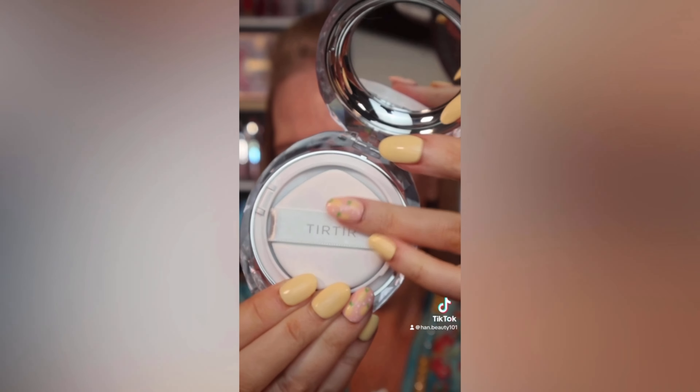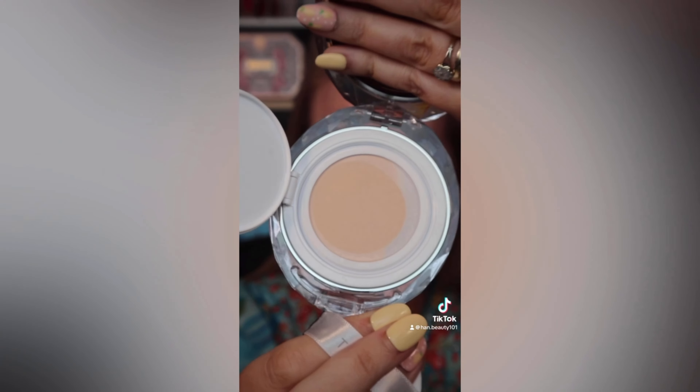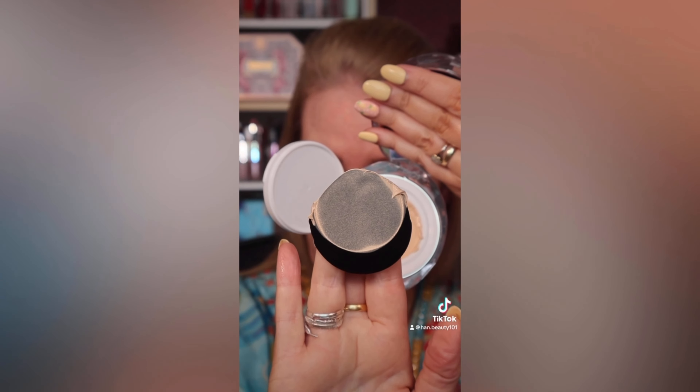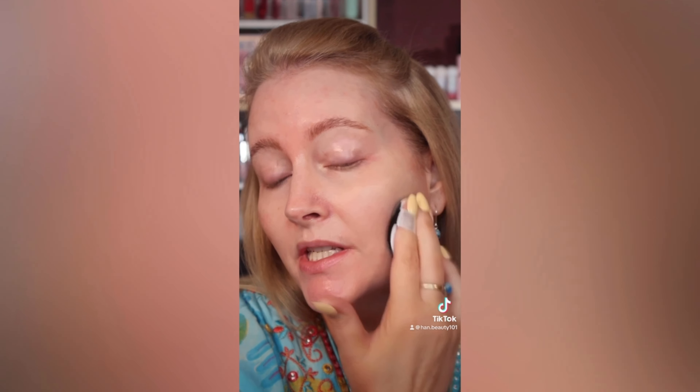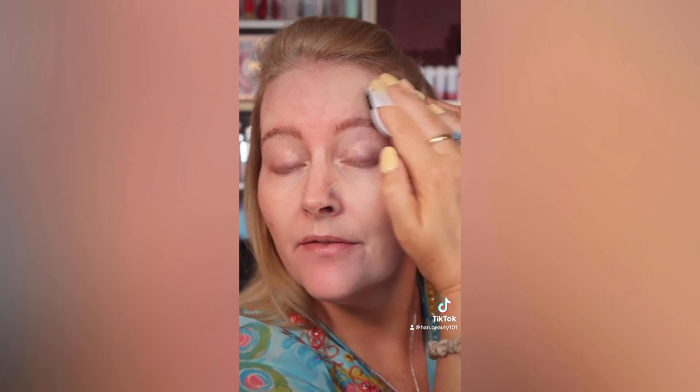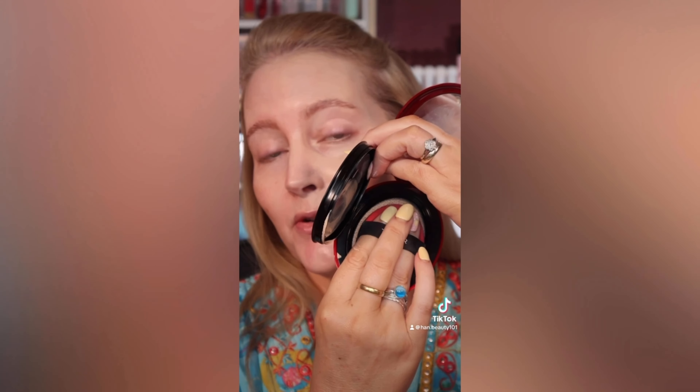Today I'm testing the Tier Tier Crystal Mesh against the Red Tier Tier. The Crystal Mesh case has a slightly smaller puff and the foundation is beneath a mesh net — that's how much comes out with one squish. The key difference is the mesh filtering, which is said to give a perfect radiant glow. Both are in shade 21N; the Crystal Mesh has SPF 50 and 72-hour wear, while the red has SPF 40. Both have skin-loving ingredients. Honestly, both sides look exactly the same.